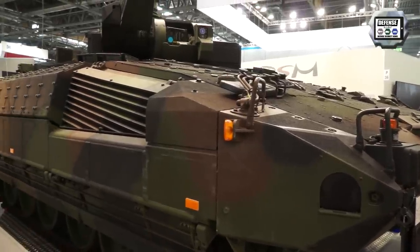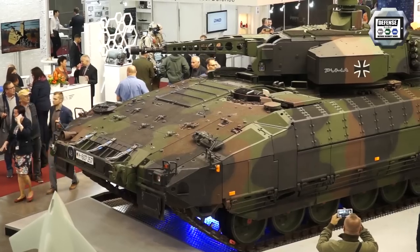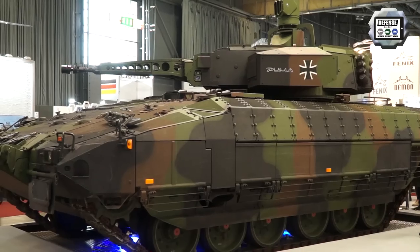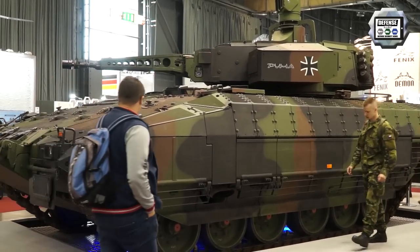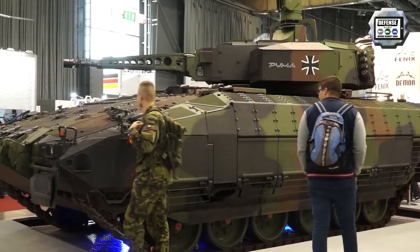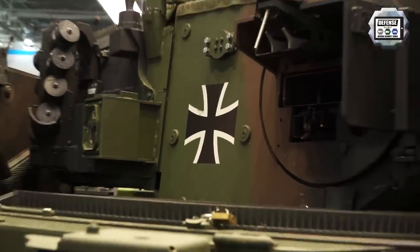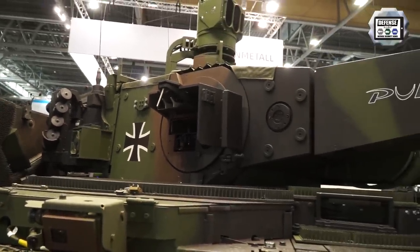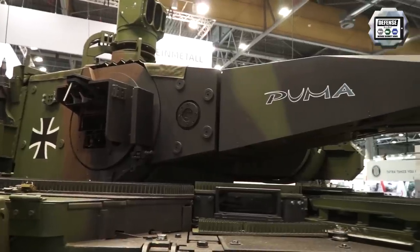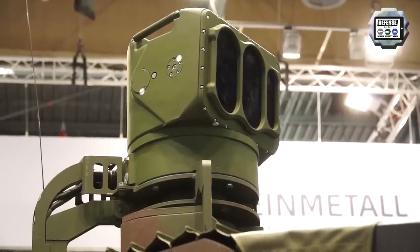Thank you for the opportunity to introduce the vehicle we have presented here. This is a new variant we are showing in the Czech Republic at this exhibition. Puma is an infantry fighting vehicle in service for the German Bundeswehr, but the German Bundeswehr had additional requirements and we tried to integrate several new items in the vehicle in order to fulfill them.